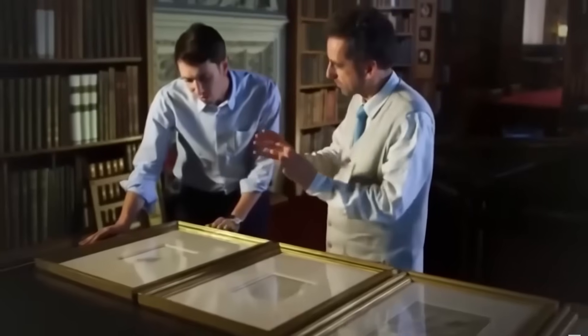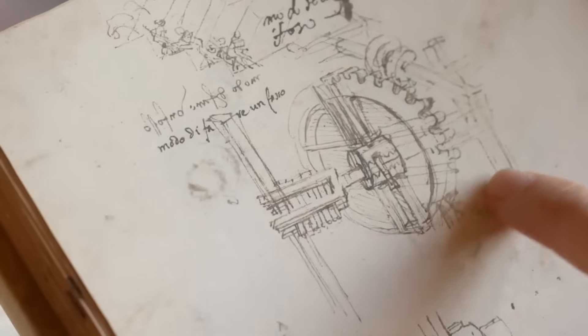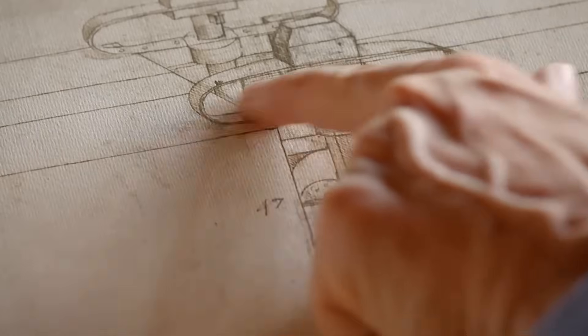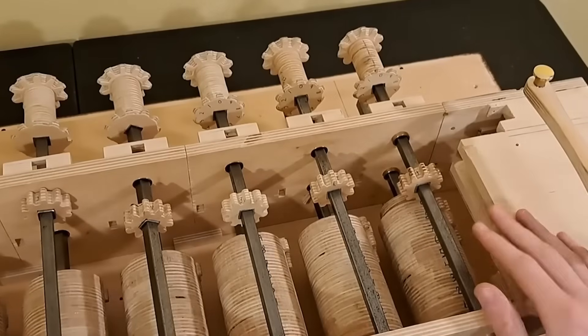For years, scholars who stumbled upon it were baffled. It didn't seem to have a practical purpose, and some dismissed it as just another one of Leonardo's thought experiments, a doodle from a restless mind. But a few experts weren't so sure. They saw something more in the arrangement of 13 specific wheels, each with teeth that seemed designed to interact in a very particular sequence.